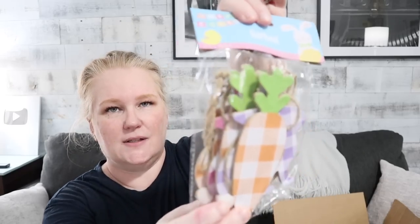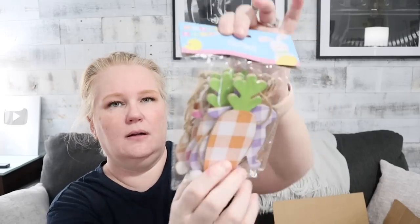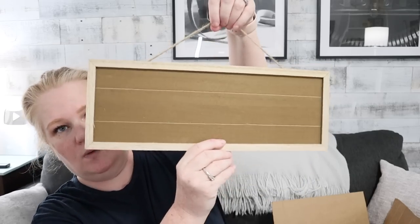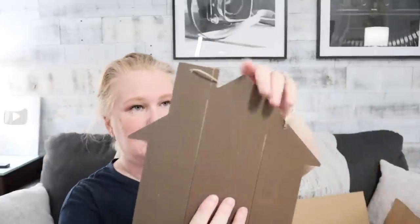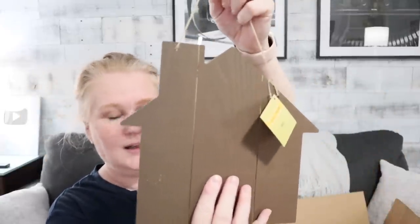A carrot and rabbit garland — this is actually cute by itself. It's got a gingham print on each one. Super cute. There's some really good stuff in here. This is a good blank as well. I think I have one of those in my stash. A brown house — very good blanks, Jamie. You did do good with that.